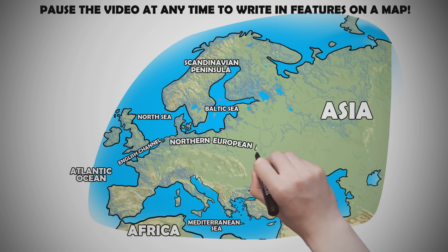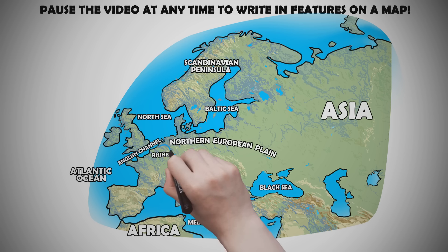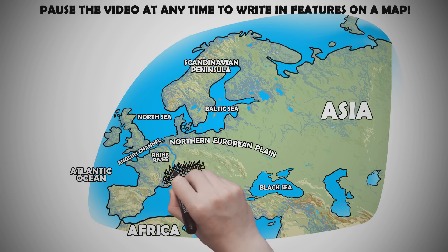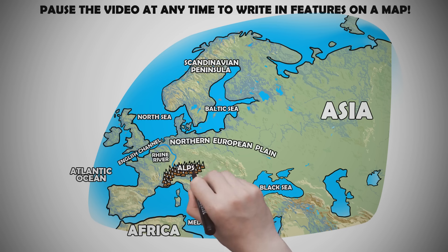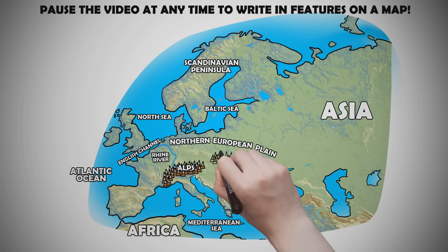The expansive northern European plain spans from northern coasts and northeastern lands of Europe all the way southeast to the Black Sea. Running through the northern European plain, the Rhine River is one of many major European rivers. It originates in the Swiss Alps and flows in a mostly northerly direction through modern Germany and the Netherlands.